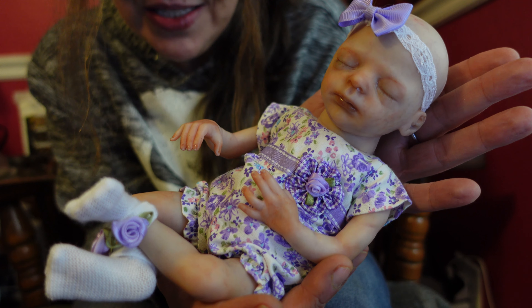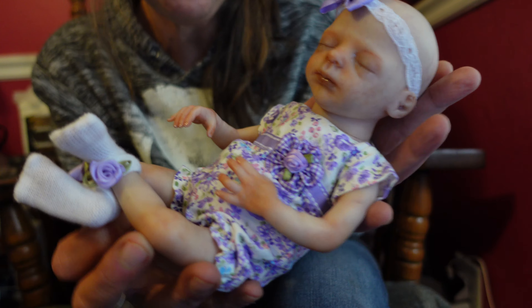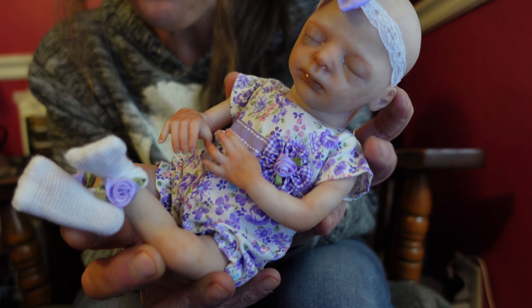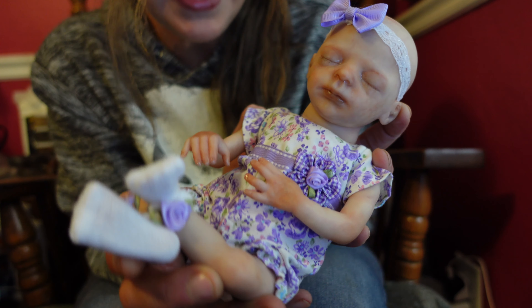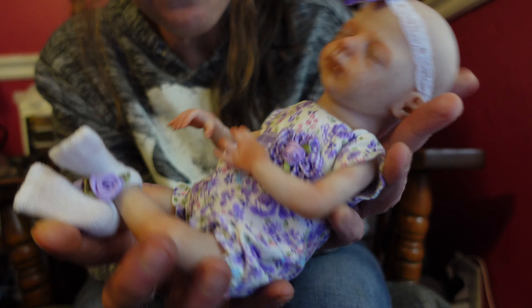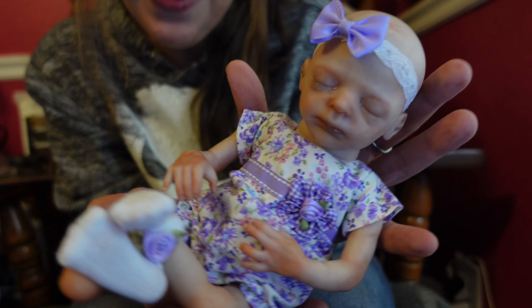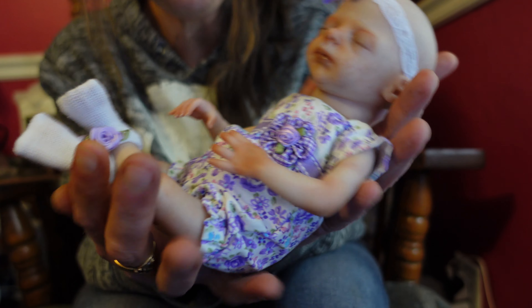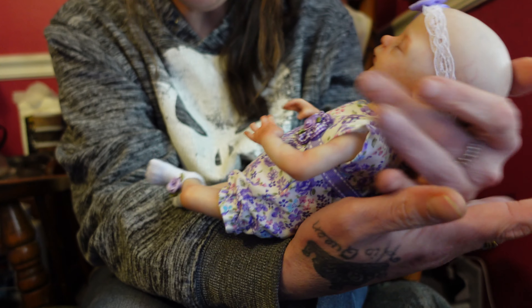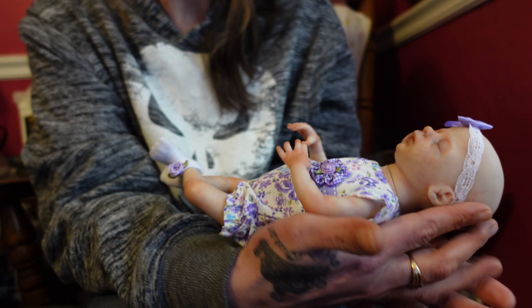She also has a cloth diaper on under her outfit. She is the Promise Sculpt by Marita Winters, and she's just so precious. I'm trying out this camera in my regular room lighting — my house lights are very dim, so this camera is doing amazing for that. The craziest thing is this is literally how big my twins Cole and Nevaeh were when they were born — 10 inches, their feet came right past my wrist!